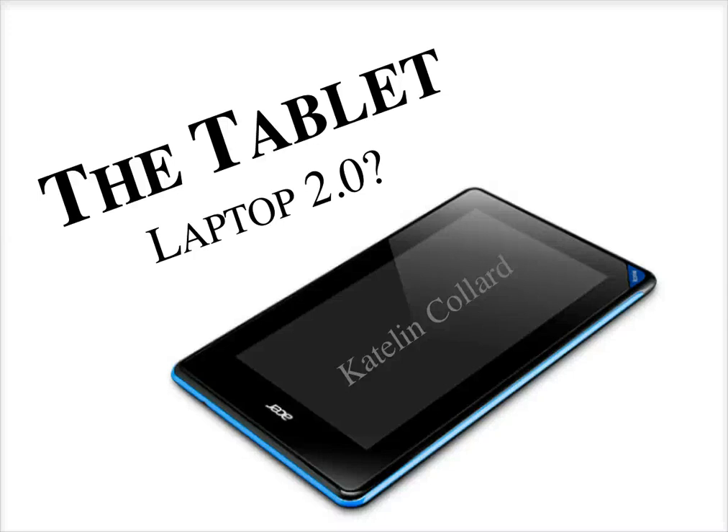I decided to do my presentation on the new standards and conventions that are being discovered for the tablet interface, whether it be online sites or just regular apps. Usability for a tablet is very interesting.